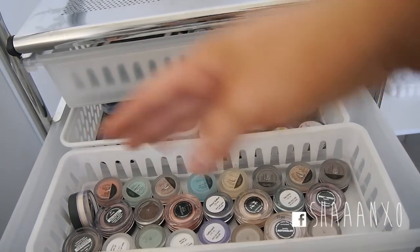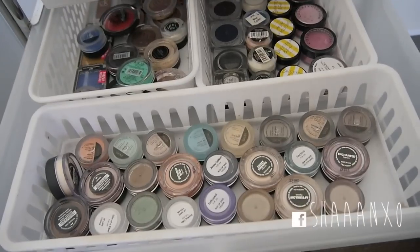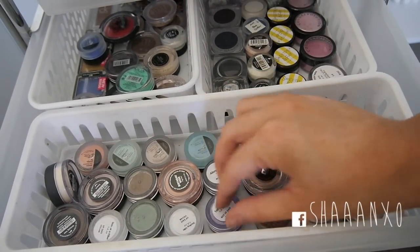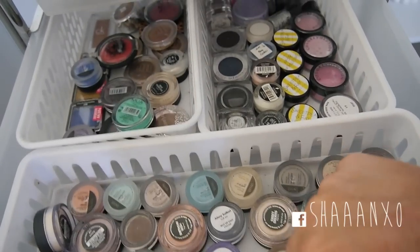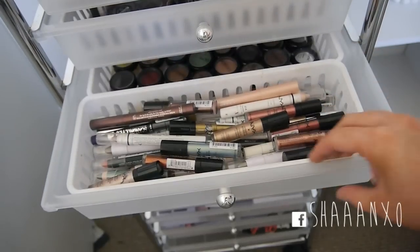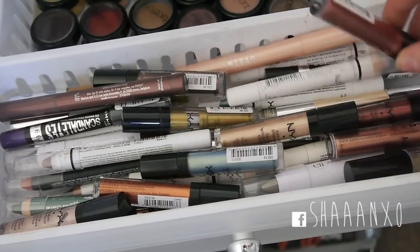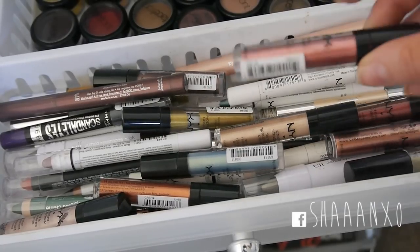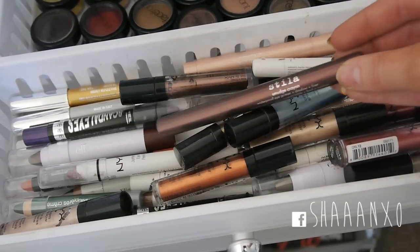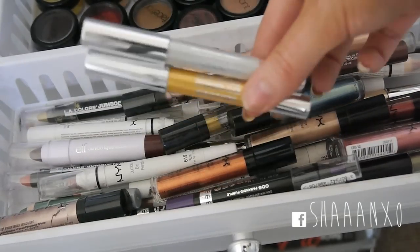In drawer number two I have a bunch of pigments - Sweet Pea Fae, Bare Minerals, Makeup Geek, Inika, Glamadol Eyes, MUA, Inglot, and Color Revolution - just a bunch of different colours. Draw number three - these are all my Jumbo Eye Pencils and NYX Cream Eyeshadows. My favourite NYX cream eyeshadow is Copper - I love it. Then I've got all of my NYX Jumbo Eye Pencils and similar things - my Stelastic eyeshadows, Rimmel Scandalized ones, and my Chi Chi ones which are amazing.